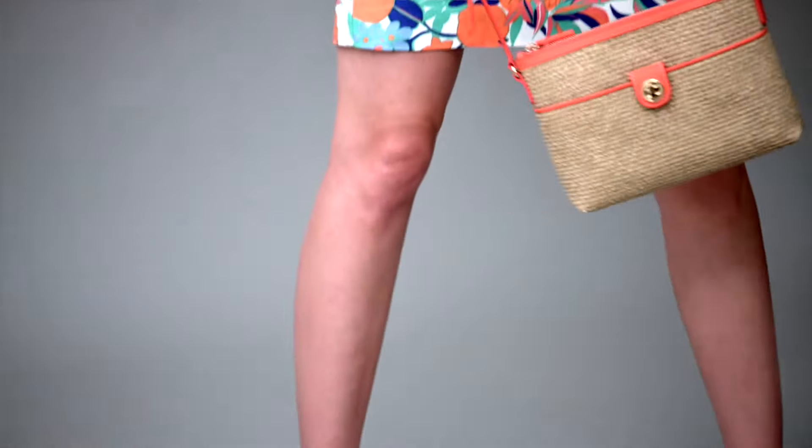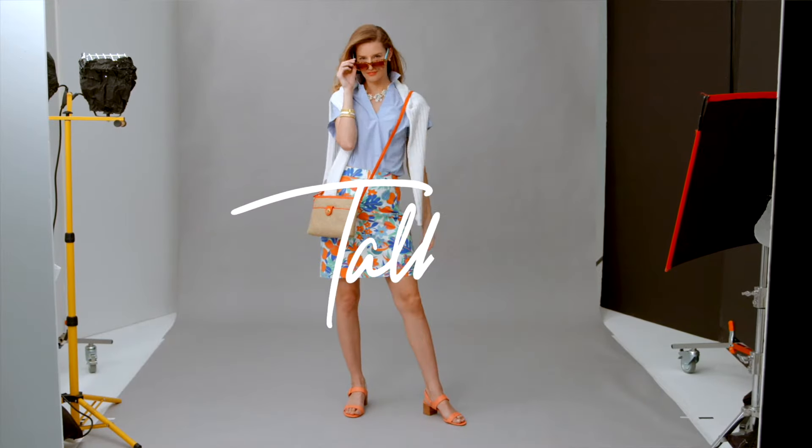Add the perfect bag — part clutch, part crossbody, altogether fabulous. And that's 15 seconds of style.